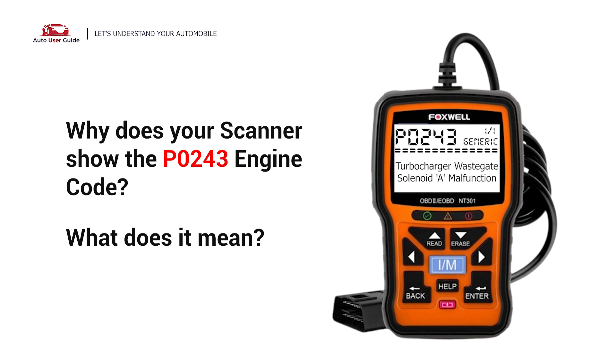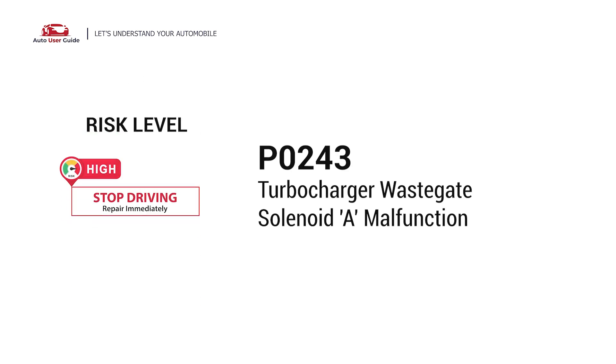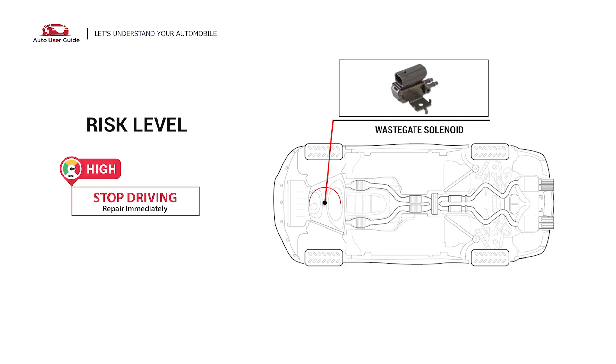Why does your scanner show the P0243 engine code, and what does it mean? The P0243 engine error code stands for the Turbocharger Wastegate Solenoid A malfunction. This indicates a malfunction with the electronic component that controls the turbocharger's wastegate, typically related to an open or short circuit preventing proper boost pressure regulation.